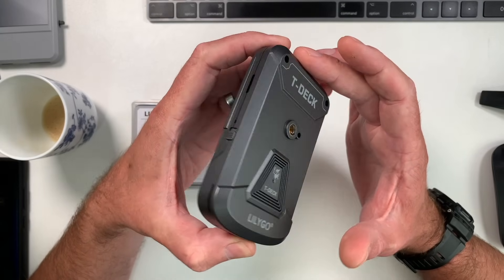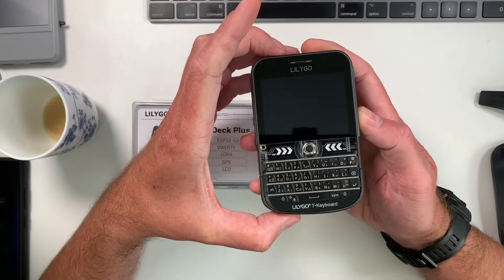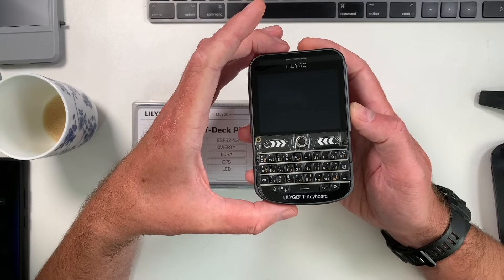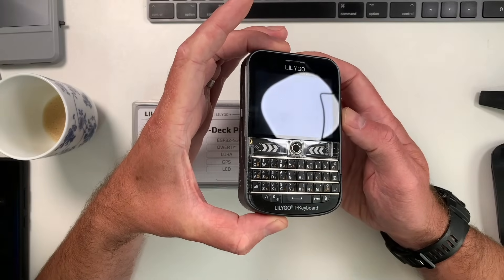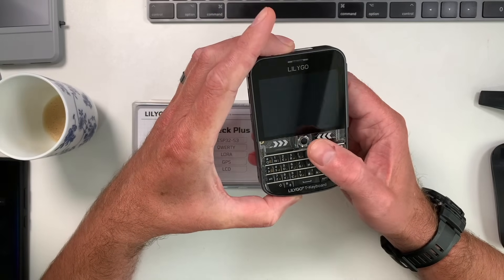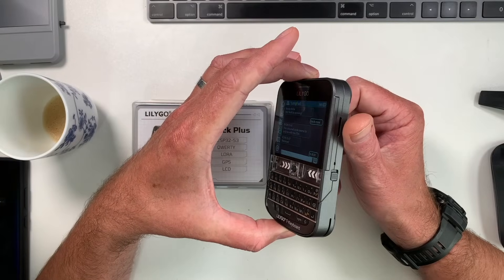It just looks really smart. With the original T-Deck you had to 3D print your own case, or buy one from somewhere like Zero Fox 3D or one of the others out there. The Alley Cat cases always looked really good and I still rock one of those on my other T-Deck, but this kind of just takes things to a new level.